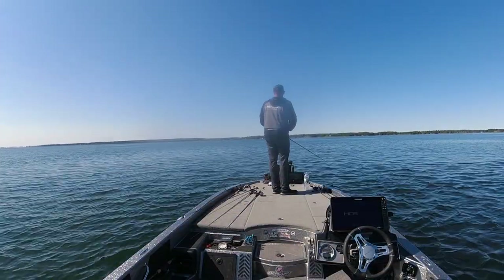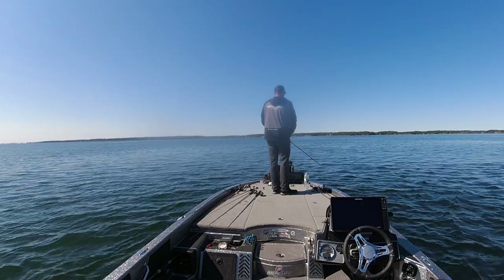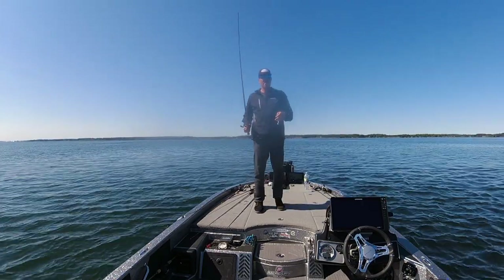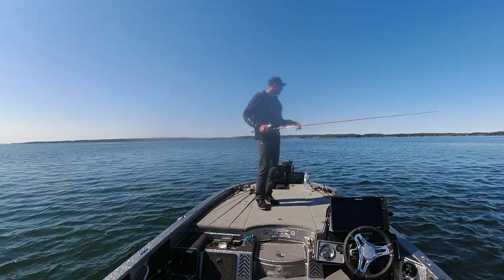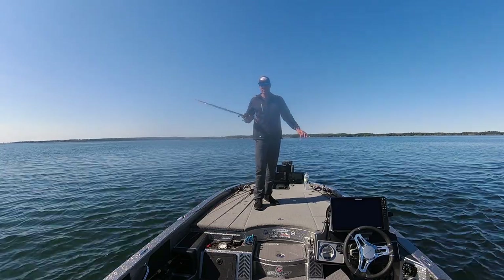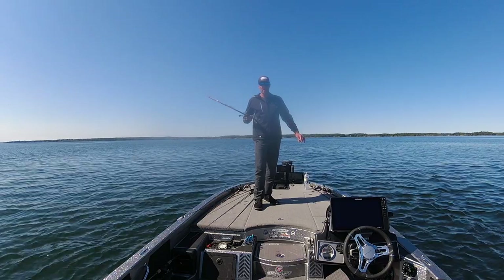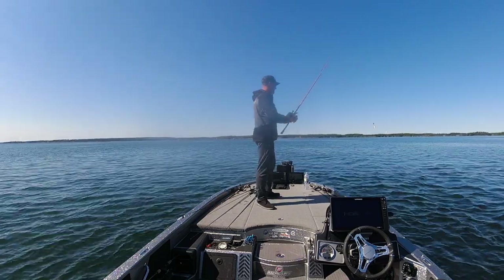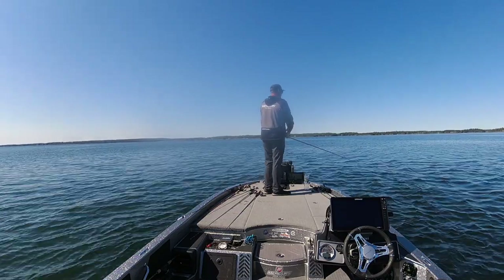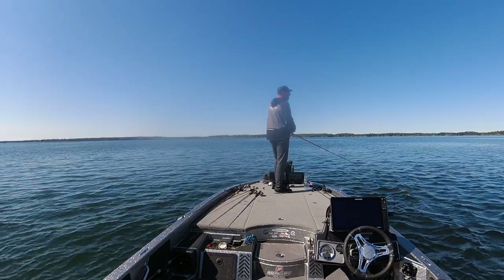The rod I'm using today is a 7'2" heavy, but moderate action. What that means is, when I'm fishing open water like this and not ripping the chatterbait out of grass, I really like that nice give with the rod. It needs a nice rod tip that gives to catch these fish. It's also the same rod I use for a lot of cranking.